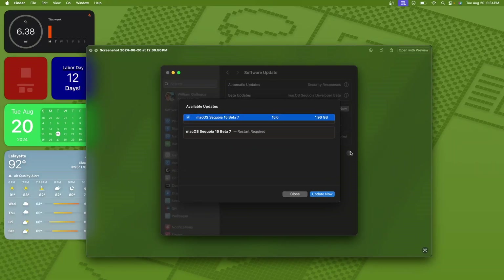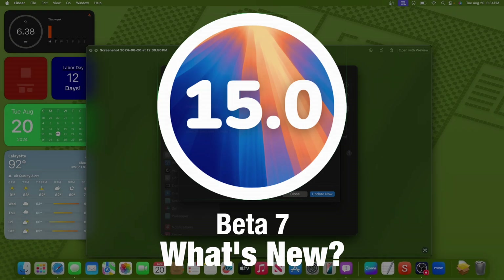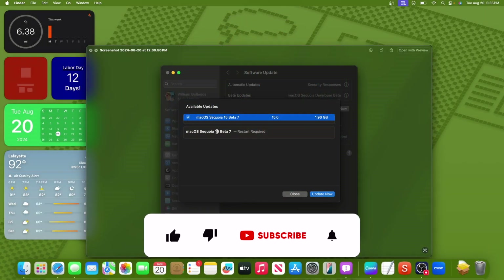What's up everyone, WillyApple here. Today Apple has released the seventh beta of macOS Sequoia to developers, and hopefully a little bit later they'll release it to public beta testers. In this video I'll be showing you what is new inside the software. We got a couple of things to talk about.